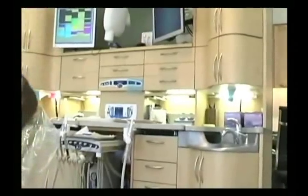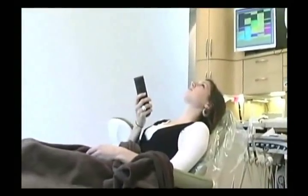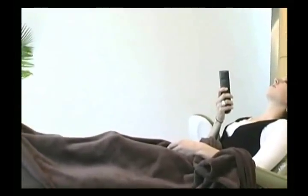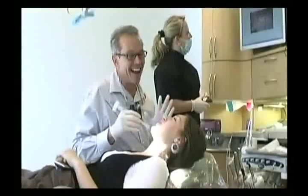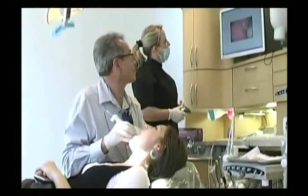We've bent over backwards to try and make it a relaxing, happy experience. Sometimes I'm going to tell jokes, and sometimes we're just going to pat you on the shoulder and help you get through — there are so many comforting things that we can do. It just takes a little time and a little extra effort to make it a pleasant experience.